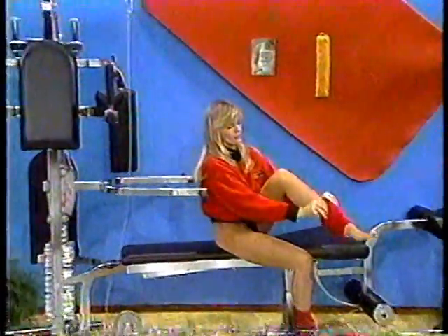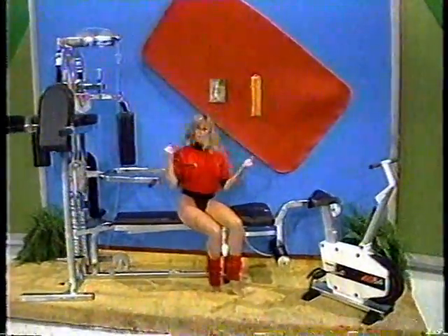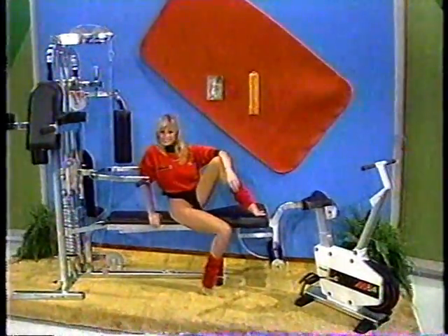Home gym including Fitness Mates: 170-pound chrome weights with vertical butterfly and knee raises, exercise bike, and mat. And after you work out, you can relax your tired muscles by resting...